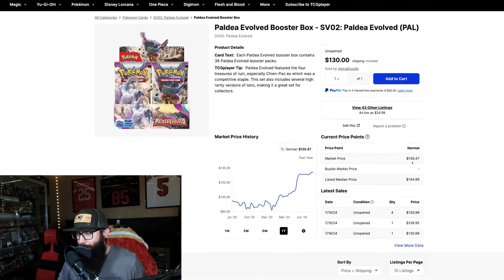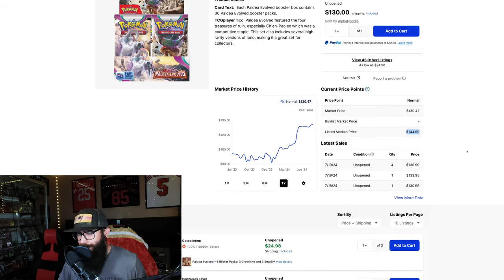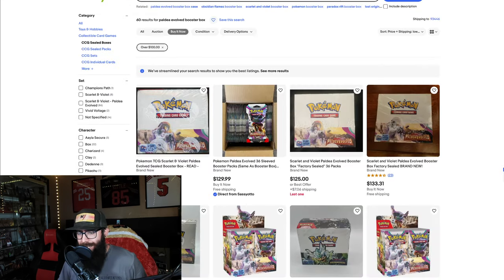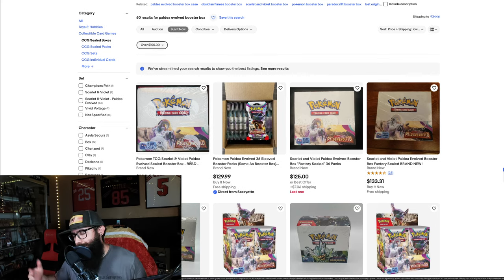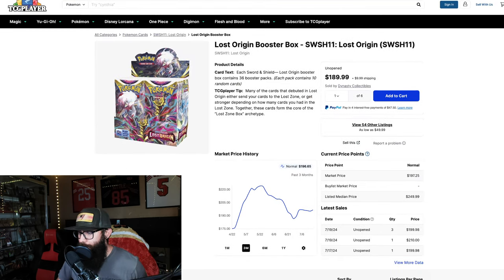$130 market price, but we've already seen sales at $139.95, and the listed median price means this is about to crack $140. That does not surprise me — it's one of the best sets from the Scarlet & Violet era so far. Over on eBay you can pick some up for $120, $125, $130-ish. Just trying to give some other places to buy besides TCG Player. TCG Player is pretty accurate for the most part.